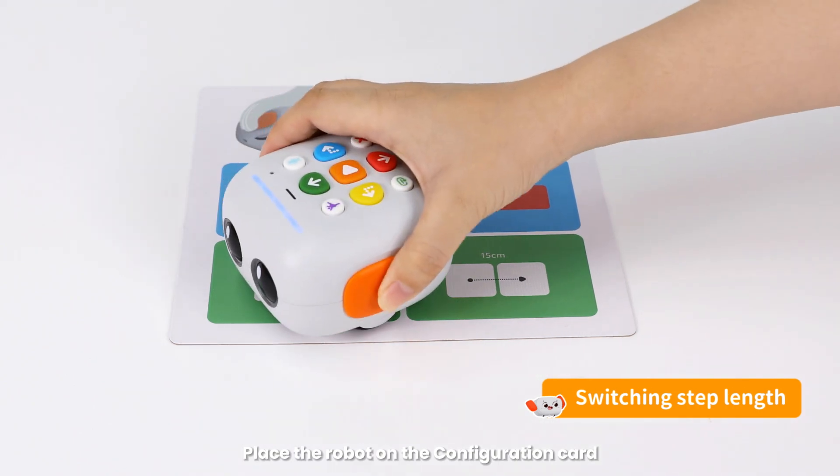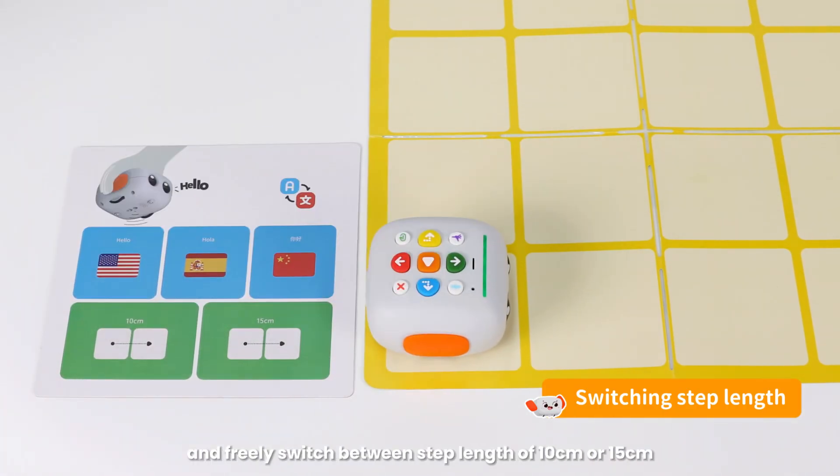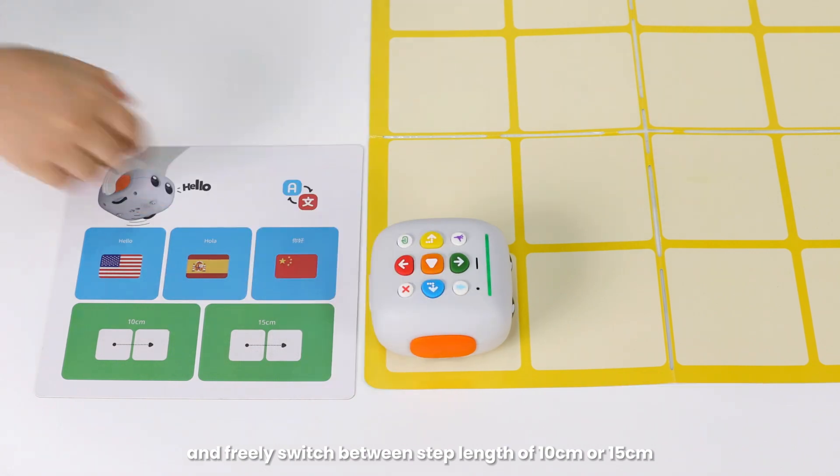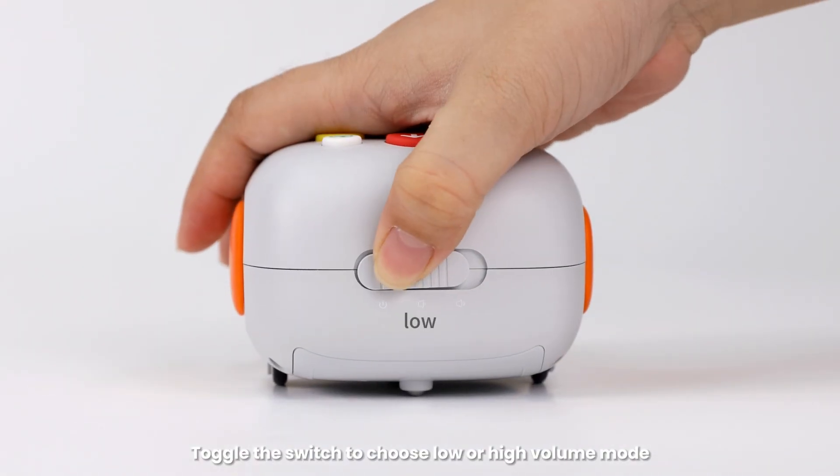Place the robot on the configuration card, and freely switch between step length of 10 cm or 15 cm. Toggle the switch to choose low or high volume mode.